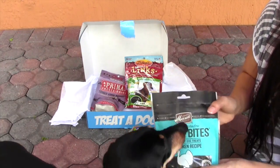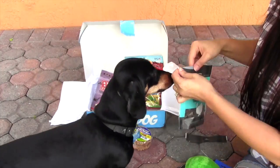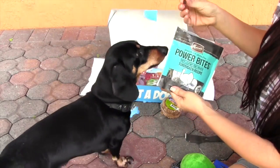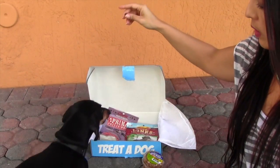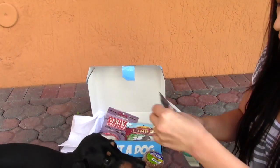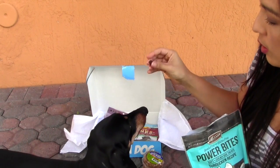Let's go ahead and open this little turducken treat here. What do you think — is this something you're going to want to eat? Let's take one of these. They're like these little tiny stars. Can you see it? Come here. Good boy. It's a yummy one. Is that yummy? These are little tiny stars — soft, chewy dog treats. These are perfect for teaching little tricks.